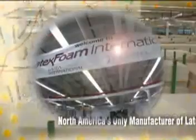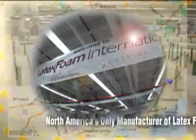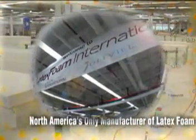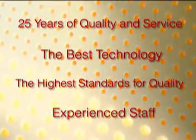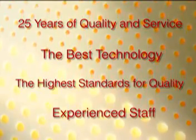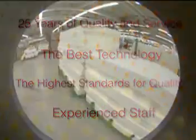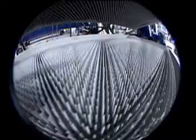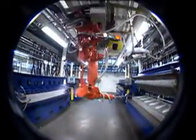We've been creating superior sleep products safely and naturally for over 25 years, as North America's only manufacturer of latex foam mattresses and pillows. Our staff is proud of the job they do and the products they help create. Everyone at Latex Foam International, from our engineers to our accountants, had a hand in the design of our new state-of-the-art facility.